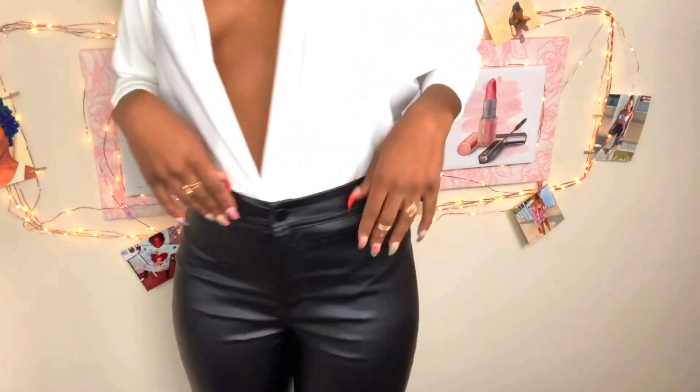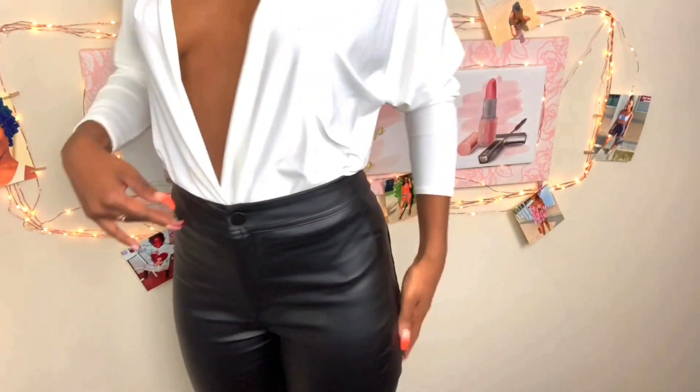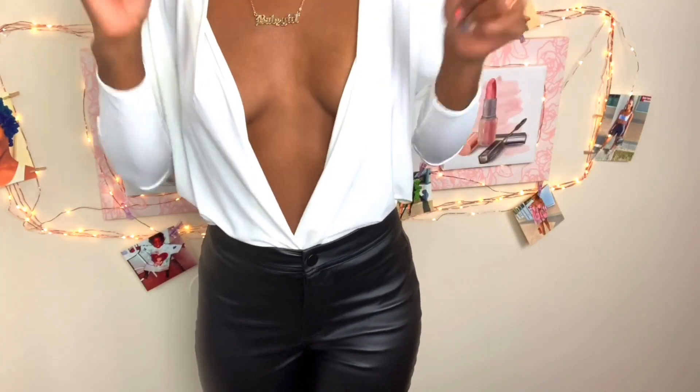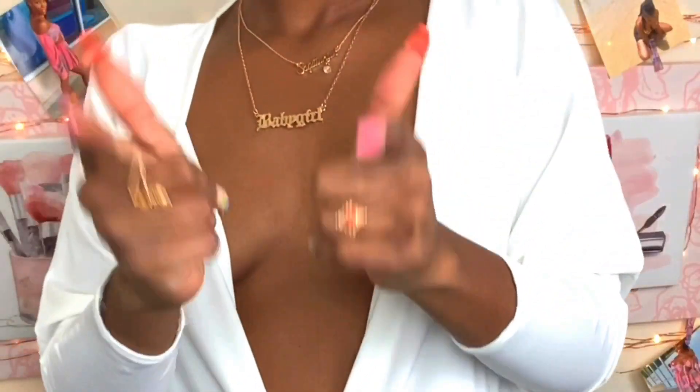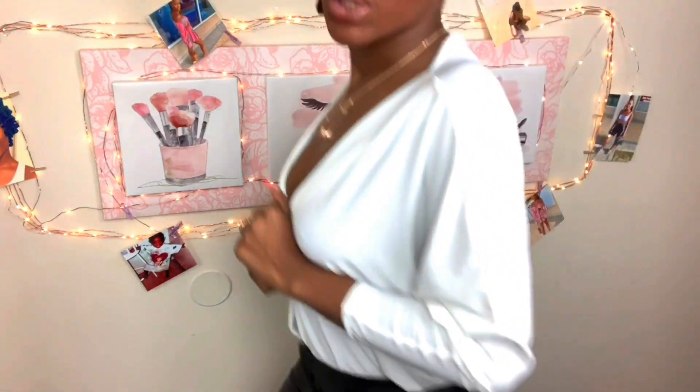Everything is cute — nice little fit. You want to know where I got this? Make sure you like this video, comment down below, and I will put it all in the description box for you. This is the shirt and these are the pants.